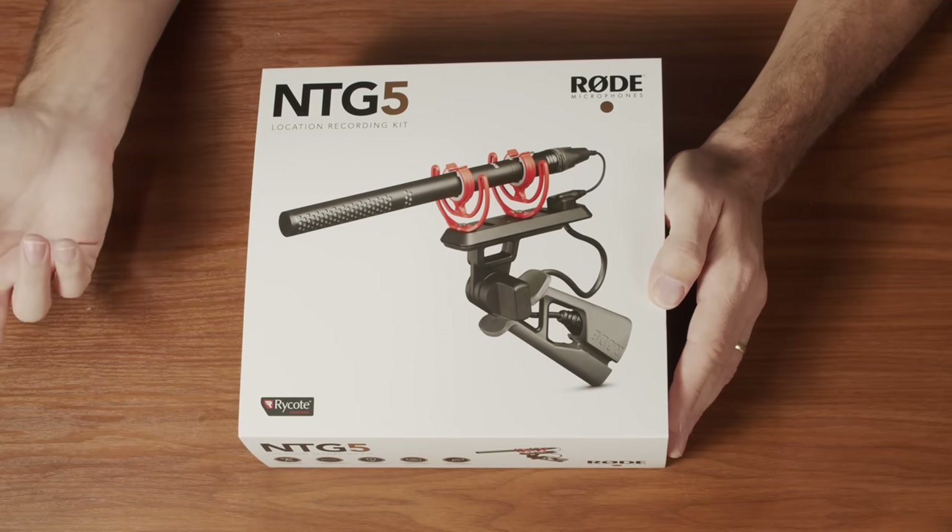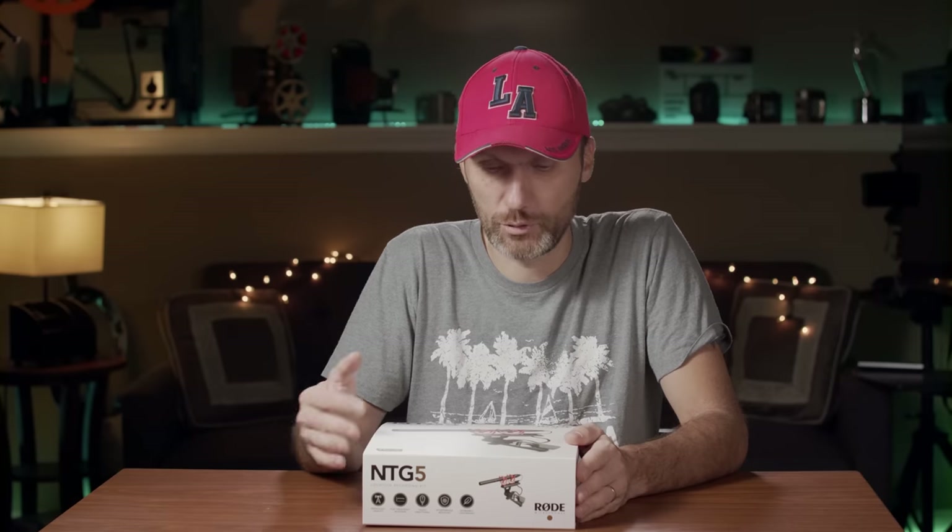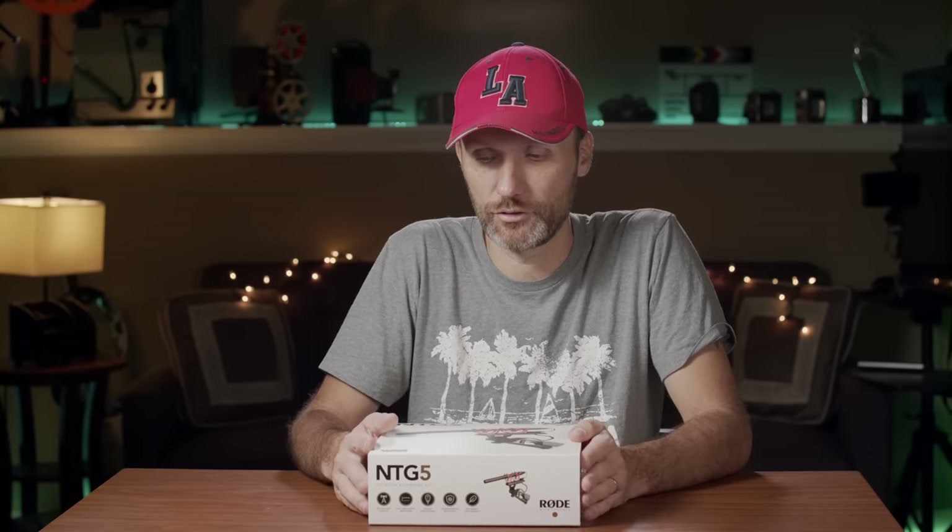If you guys have been following me for a while, you might remember a long time ago I did a video featuring the Rode NTG4 Plus, which was part of my indie audio filmmaking setup. I had a recorder, shock mount, boom pole, all that stuff. And that is still to this day my go-to recording setup for lower-end productions. Obviously on a big film there's a whole audio department. So for small self-financed projects, that's still what I've been using.